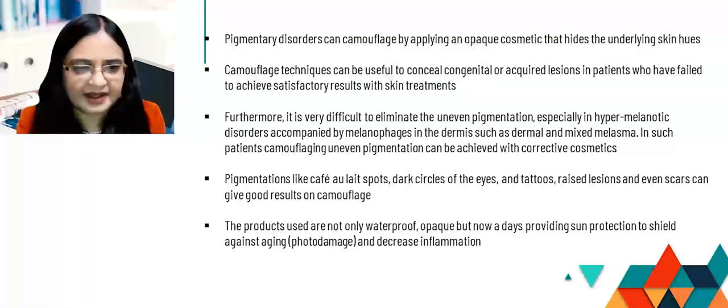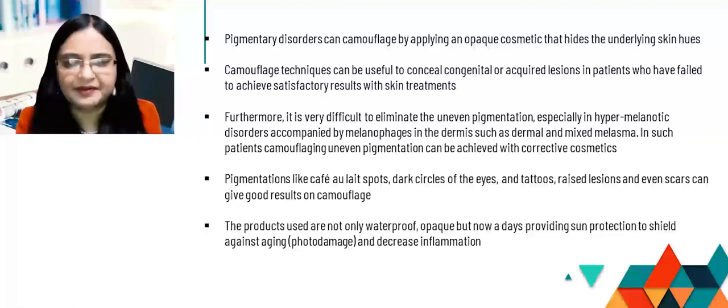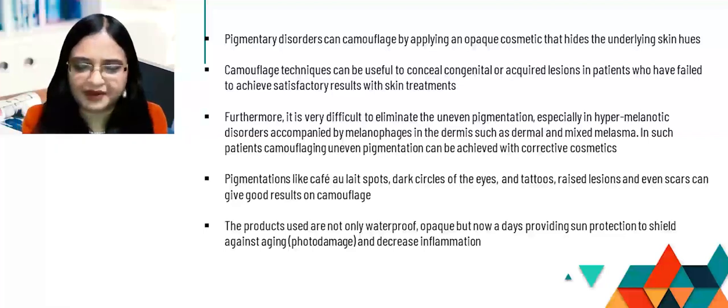Pigmentations like café-au-lait spots, dark circles of the eyes — which can give a very tired and haggard appearance — tattoos, raised lesions, and even scars can show good results with camouflage. The products used are not only waterproof and opaque, but nowadays also provide sun protection to shield against photo damage and decrease inflammation, because inorganic sunscreens have been added to them.